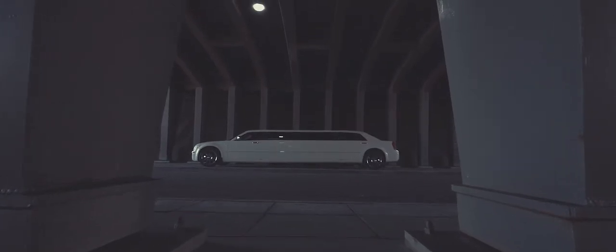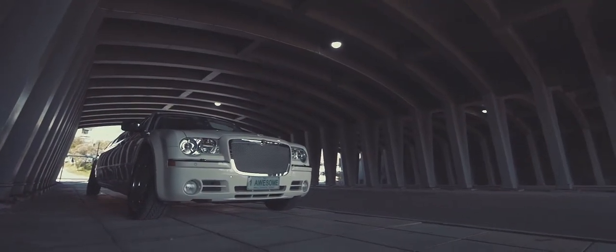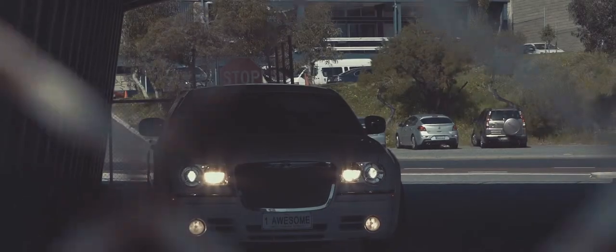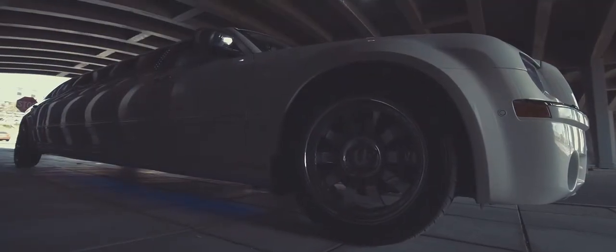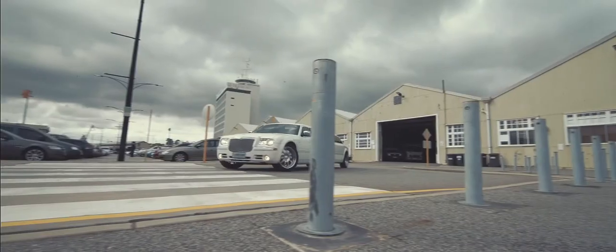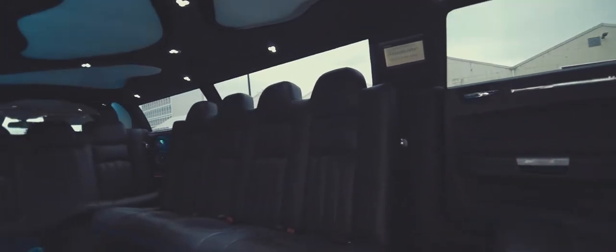In Perth, one limousine has everyone talking. It's the amazing Chrysler 300C. This luxurious Australian made super stretch limousine is packed full of features and it's guaranteed to make your special day one to remember. The first thing you'll notice about our Chrysler 300C is its wide opening door for easy access into and out of the vehicle.